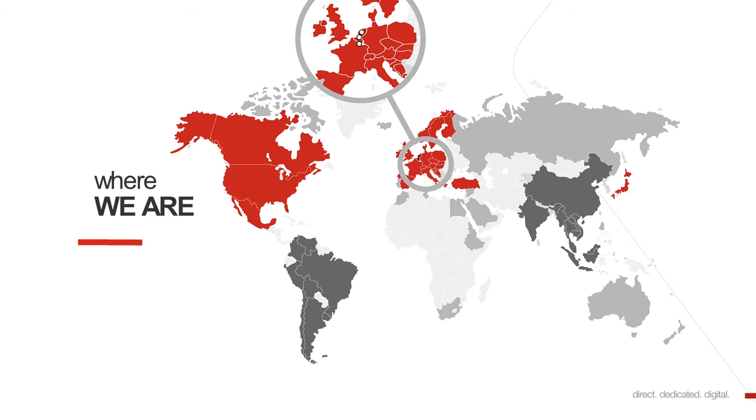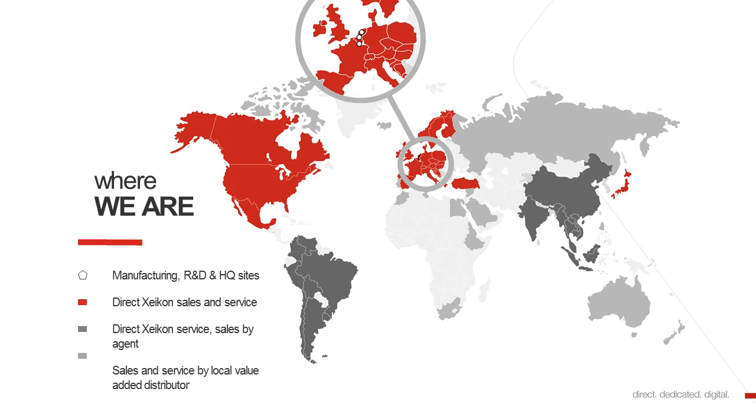We are active around the world. In Belgium and Holland, we have our manufacturing, our R&D and our headquarters site. In the red areas that you see here in this slide, we are selling and doing service in a direct way. In the dark gray areas, we have direct Zycon service and our sales is being done by agents. And then we have the light gray areas, where our service agents, our value-added distributors, are doing both sales and service.